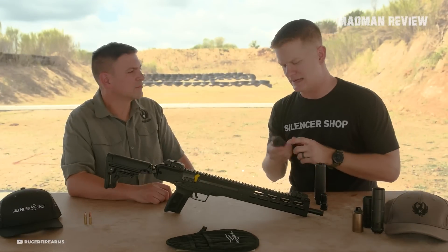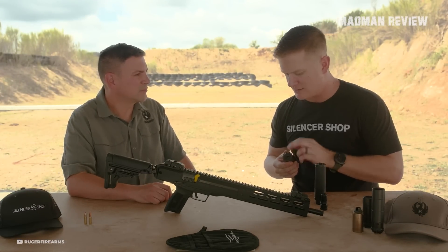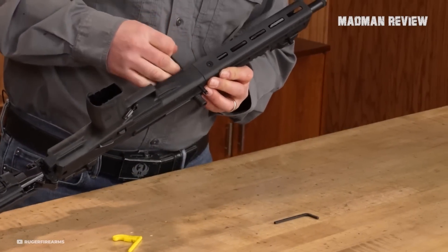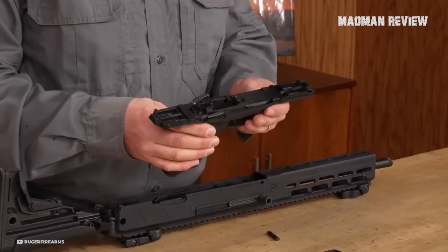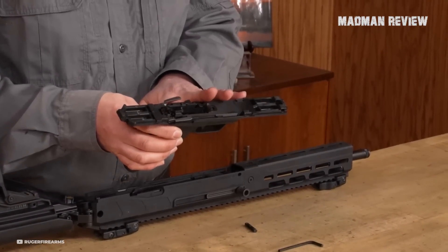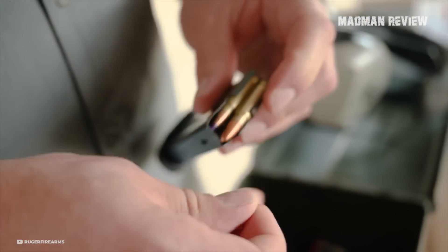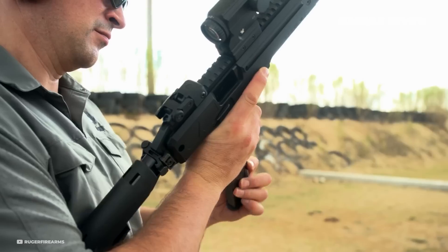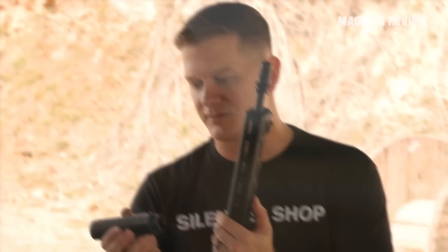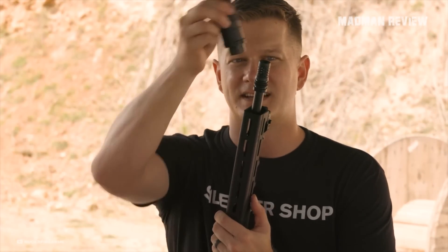Its threaded muzzle with a 1.5-inch by 28 thread pattern allows for the attachment of different muzzle accessories, such as a suppressor or a muzzle brake. Weighing approximately 66.5 ounces and measuring 16 inches in overall length, the LC Charger is a sizable firearm. However, Ruger has managed to balance its size with ergonomic considerations. The aluminum alloy receiver is both lightweight and durable, featuring a Type 3 hard coat anodized finish. While the pistol does not come with sights, it compensates with a full-length Picatinny rail on top, enabling easy installation of optics for quick target acquisition and improved accuracy.